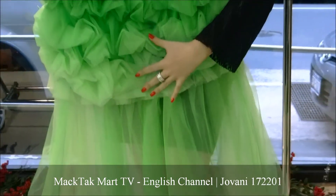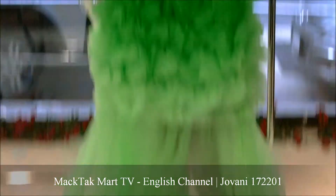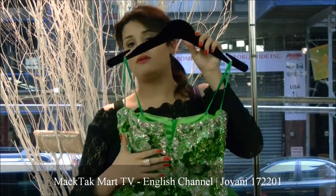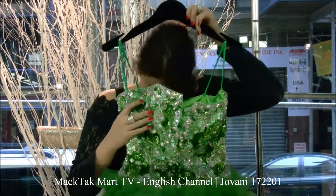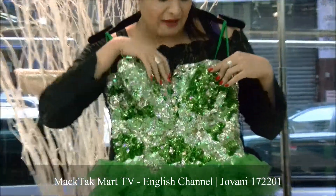Hilo means short in the front and long in the back. As you can see, you have this amazing, beautiful bustier, all completely done by hand. You have the sequin work and this really nice pattern.